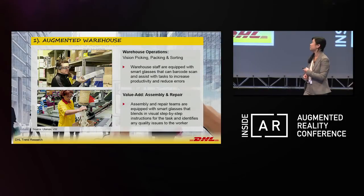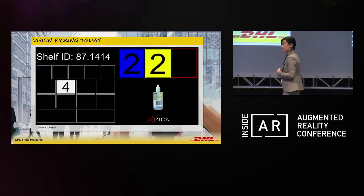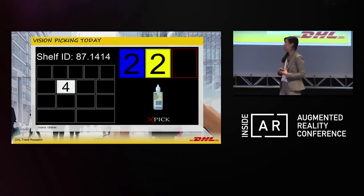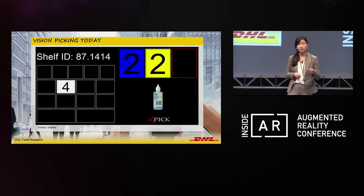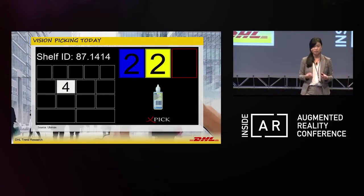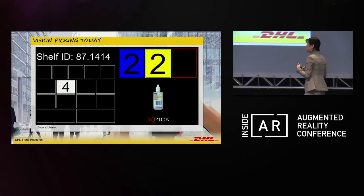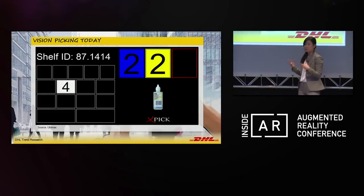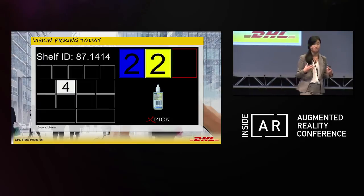Vision picking is the most prominent example within the logistics industry, and that's really where we're concentrating our efforts this year. We're working together with our partner Ubimax, a German company that does wearable computing solutions. Together with our customer, we're looking to pilot in the coming weeks at our warehouse, using the Vuzix M100 and Google Glass to see how a graphical representation of the warehouse environment could enhance productivity and reduce errors.